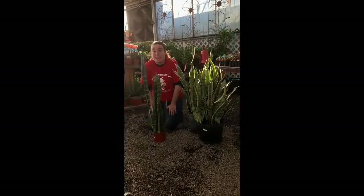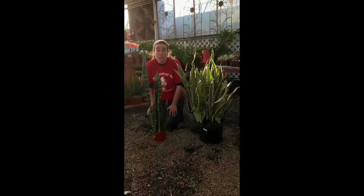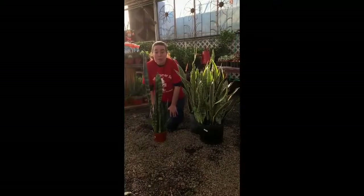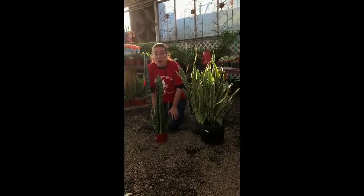One of my favorite houseplants is the snake plant. It's super easy to take care of — you don't have to water it very much, every two to six weeks or when the soil is really, really dry. It's also really cool because unlike most plants, at night it continues to reduce oxygen instead of carbon dioxide.